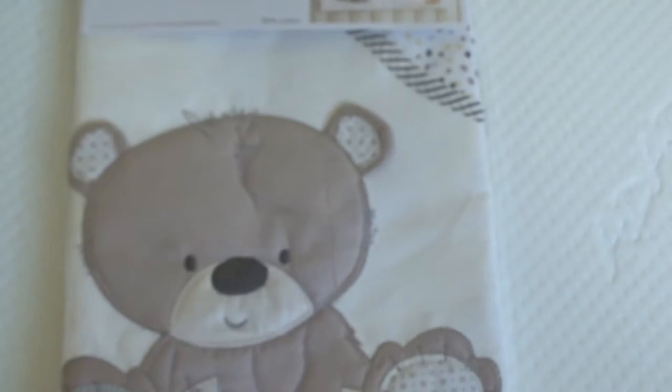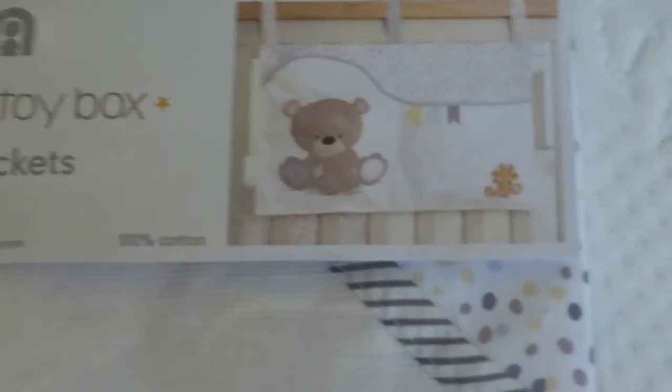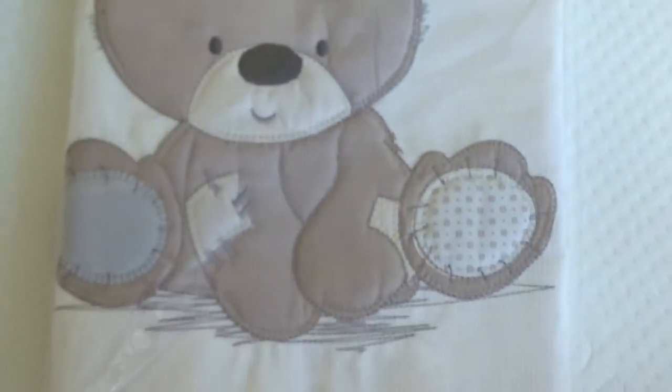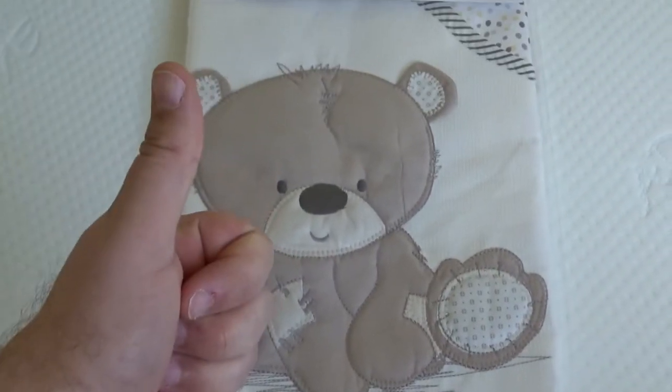A must-have buy for all first-time fathers age 44 plus! I'll come back to this when the cot has been set up — stay tuned.